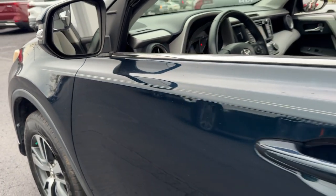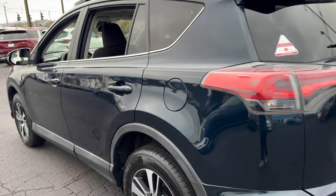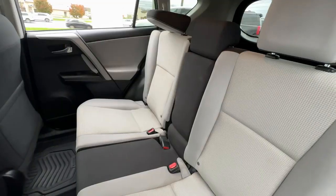You will love the features of this 2017 Toyota RAV4. With less than 90,000 miles on the odometer, this vehicle provides excellent value.